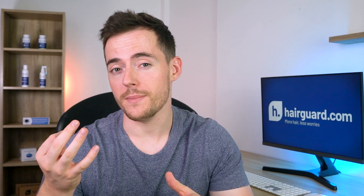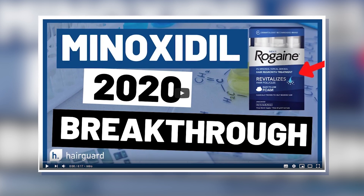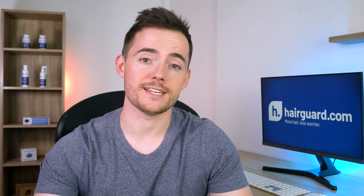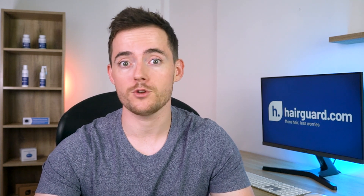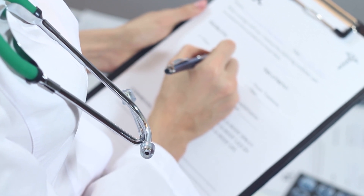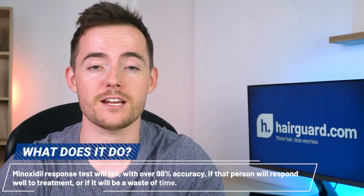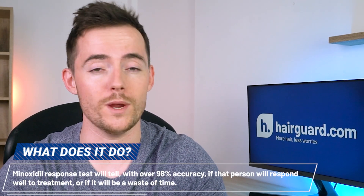A few weeks ago, we did a video about the minoxidil response test that's been submitted for FDA approval. If you missed that video, I have a link to it in the description below. The minoxidil response test will be used to predict who will respond well to minoxidil treatment and who won't. It's intended to be administered before someone begins treatment, and it will tell, with over 98% accuracy, if that person will respond well to treatment or if it will be a waste of time.